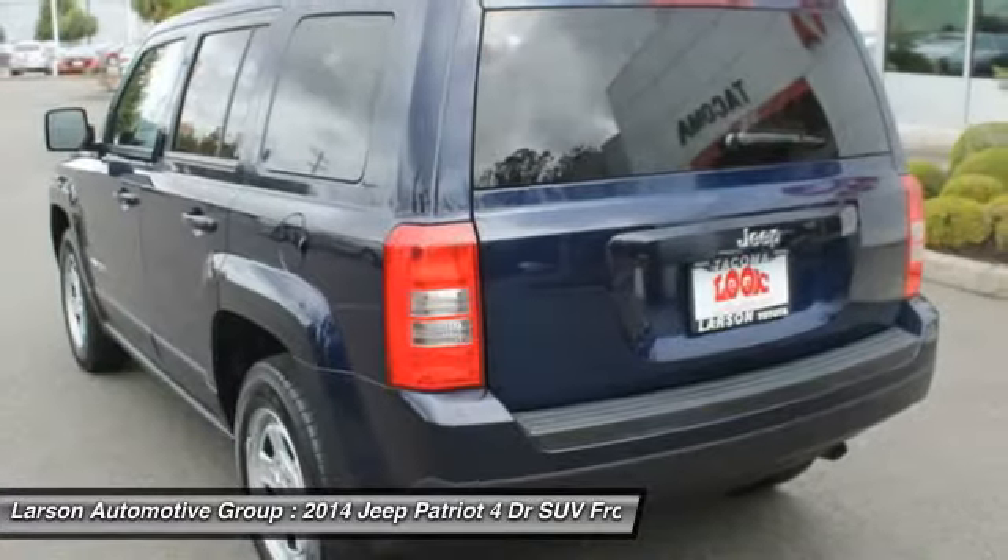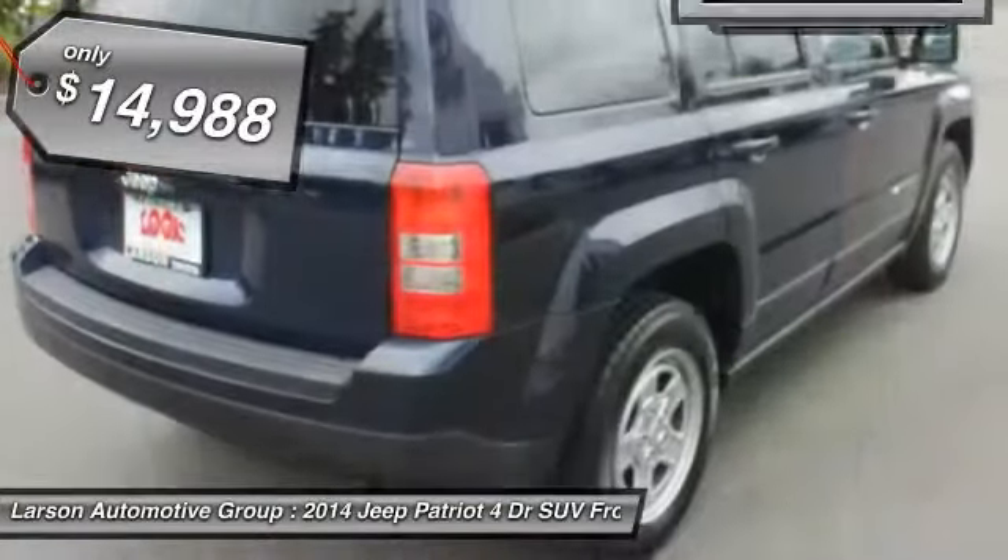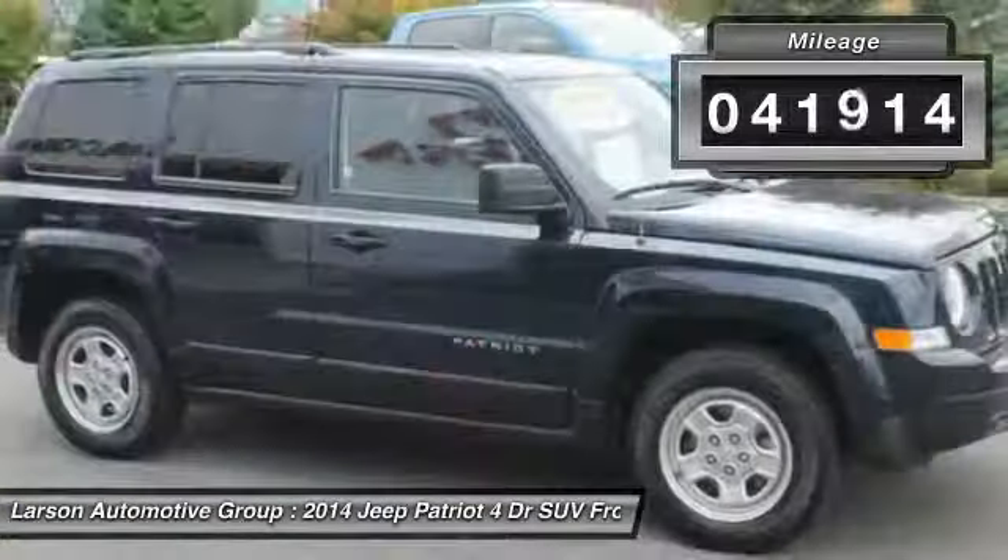The Patriot has plenty of room inside for any size family and is priced below $15,000. This vehicle has less than 45,000 miles.